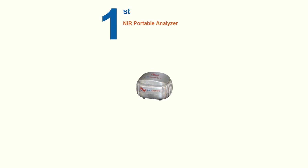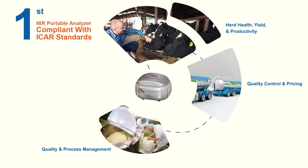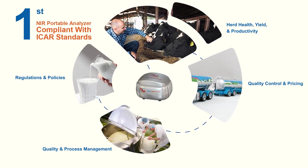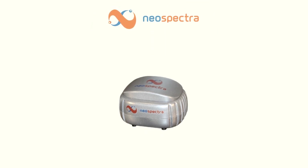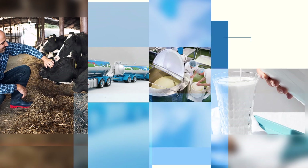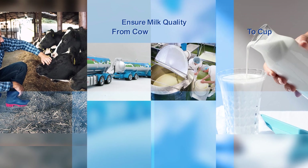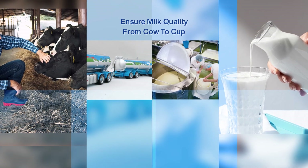This proves that the Neospectra FT-NIR milk analyzer is the first portable, commercial milk analysis solution that complies with ICAR standards for in-farm applications. At its cost-effective price point, it democratizes the adoption of milk analysis across the whole milk supply chain. Unlike other conventional and emerging technologies, Neospectra uniquely combines features that enable accurate, instant, and cost-effective milk analysis, ensuring milk quality from cow to cup.